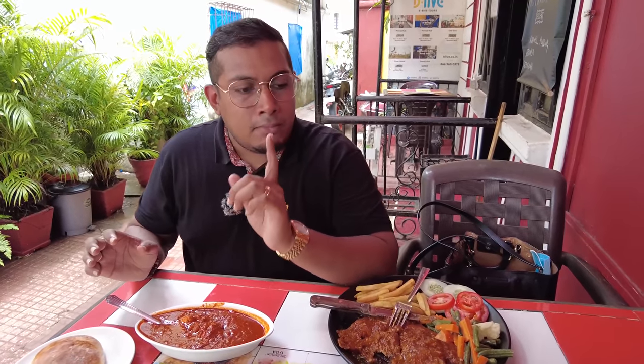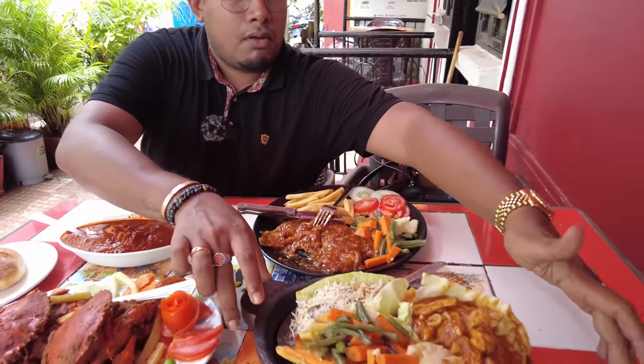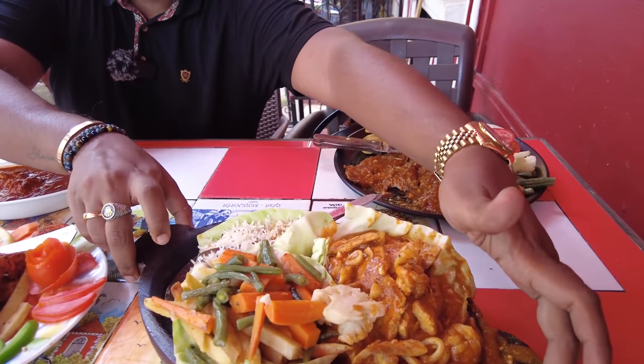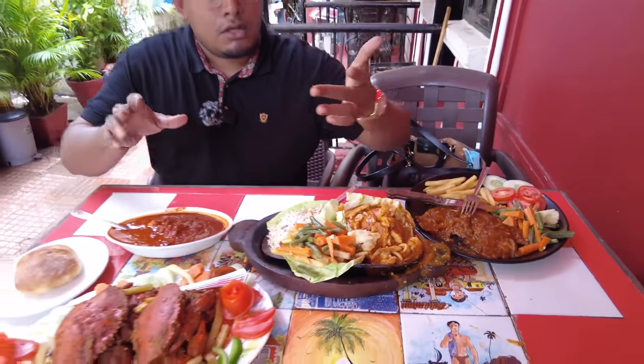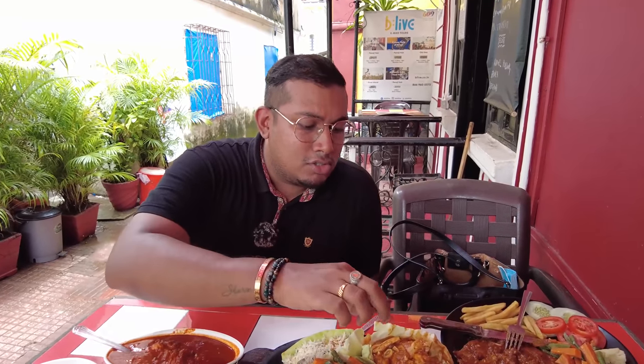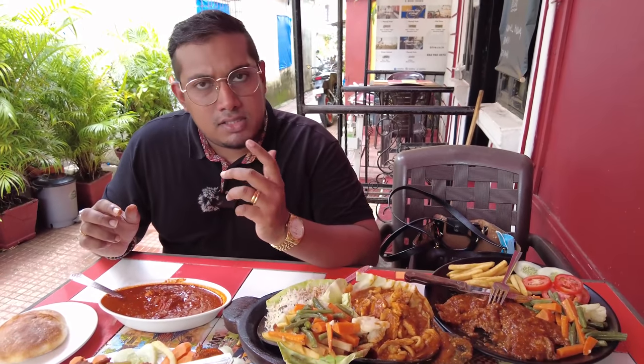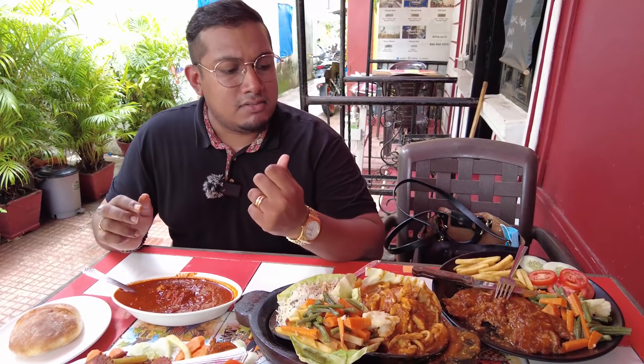Next let's try the seafood sizzler. I love to eat with my hands — God gave me hands so I'm going to enjoy my food! This is the fish. I can't quite recollect which type of fish this is, but it has a nice soft creamy texture to it.